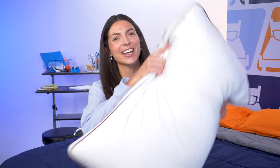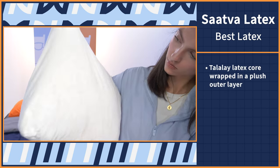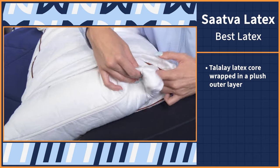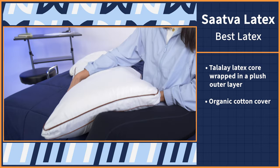Natural Talalay latex is a great material to use in your sleep products because it's cooling, responsive, and pressure relieving. It also doesn't trap body heat like other commonly used materials like memory foam. We think that you should check out the Saatva Latex Pillow. This unique pillow features an adjustable design made out of a Talalay latex core wrapped in a plush outer layer and all held together in an organic cotton cover. Think of it like Russian dolls or inception — a dream inside a dream inside a dream.